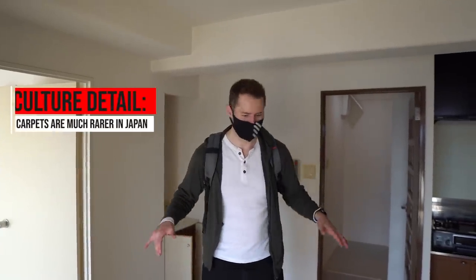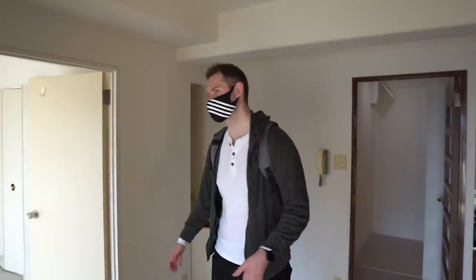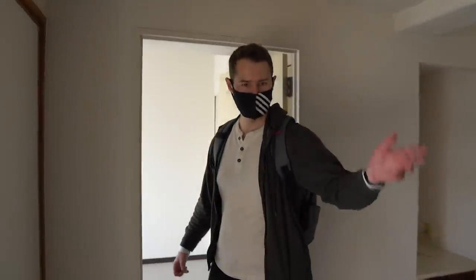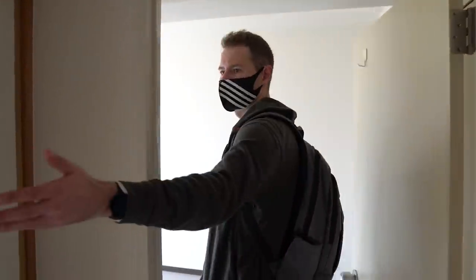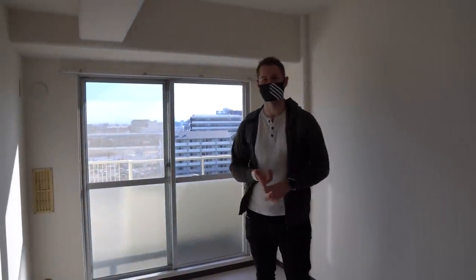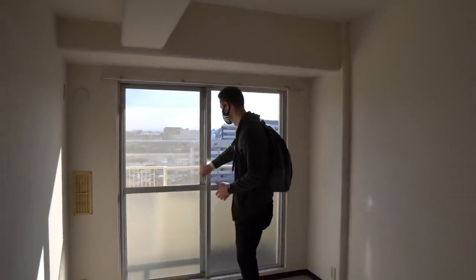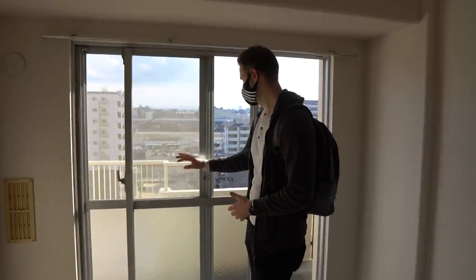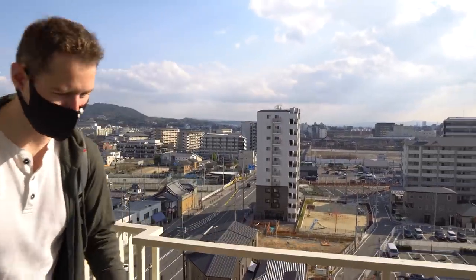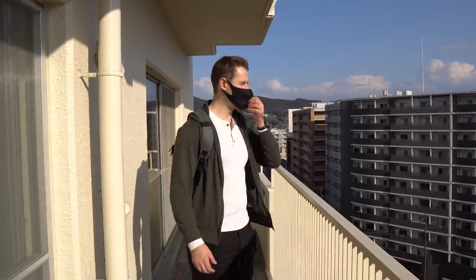Under my feet now is something I rarely find in Japan: carpet. It's always wood flooring or tatami, but I never usually find carpet — it's a weird nostalgic feel that reminds me of being back on Vancouver Island. So this would be your kitchen, then you've got perhaps a master bedroom, and then a second bedroom or a great space for an office. Really cool here is that we have a connected balcony — both rooms are connected by the balcony, which is awesome.